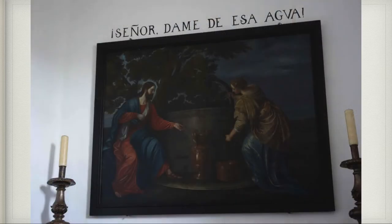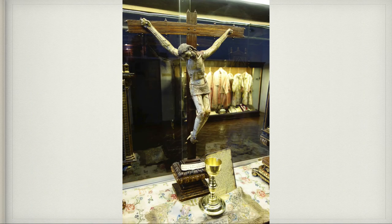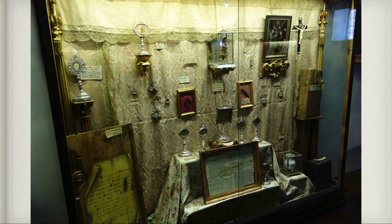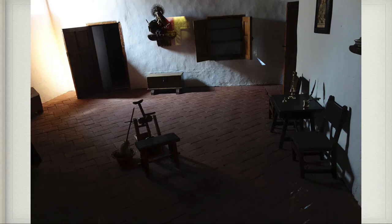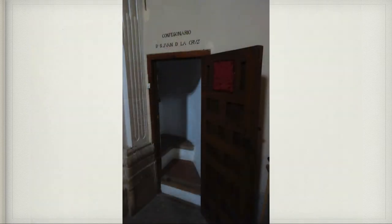This is a painting that hung in her house as a little girl — from the biblical story of the woman at the well. She was very inspired and moved by this painting. This was a crucifix that had really moved St. Teresa as well when she was in the convent. This is a wall of relics from her, and more beautiful vestments. This was the cell where she lived when she was the prioress at the Incarnation. This is where St. John of the Cross would hear the confessions of St. Teresa of Avila and the other sisters in the monastery.